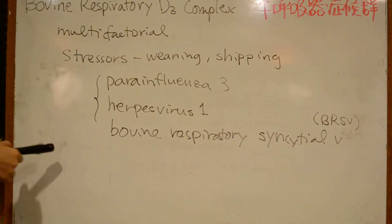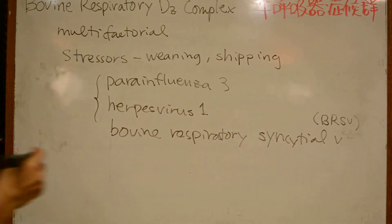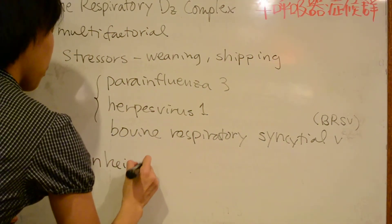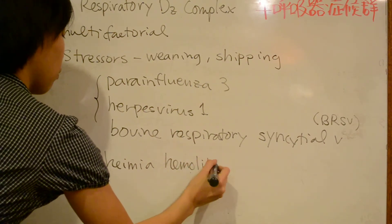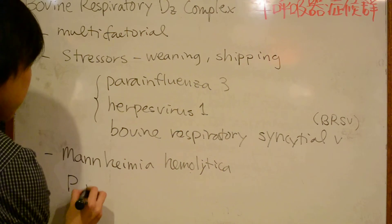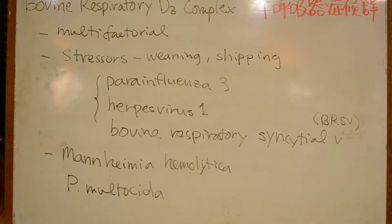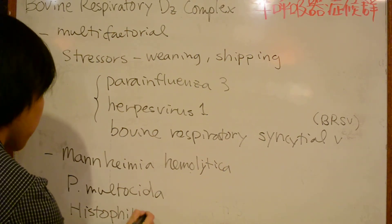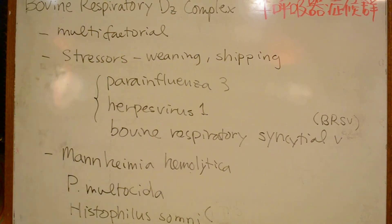These viral infections then predispose to secondary bacterial infection. Mannheimia haemolytica is a very common secondary bacterial infection, as are Pasteurella multocida and Histophilus somni, which is a causative agent of thrombotic meningoencephalitis.